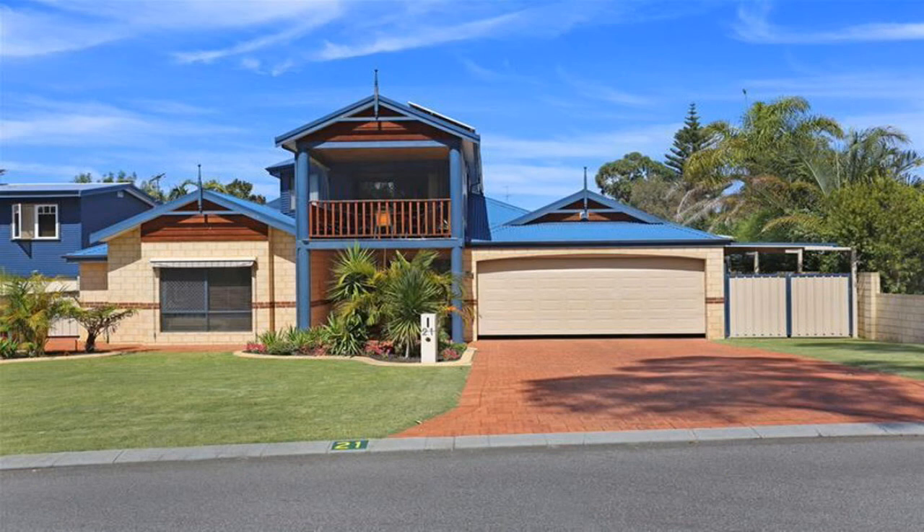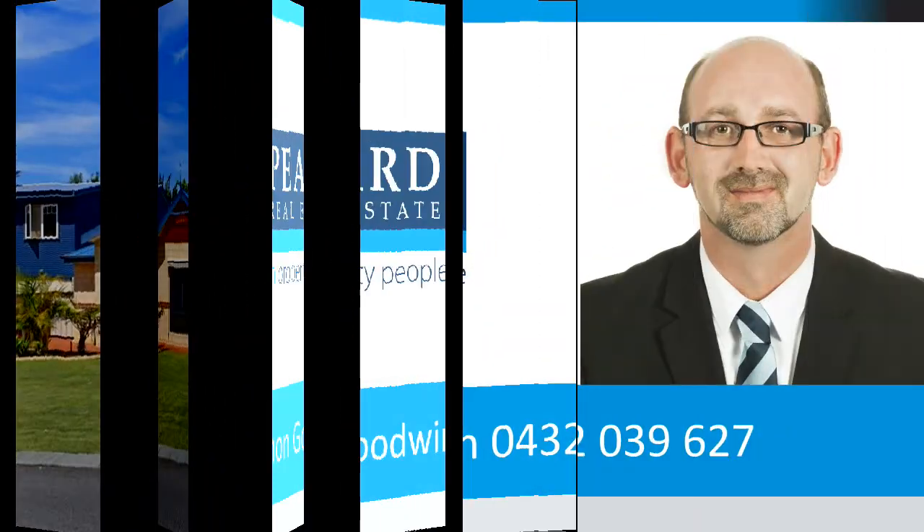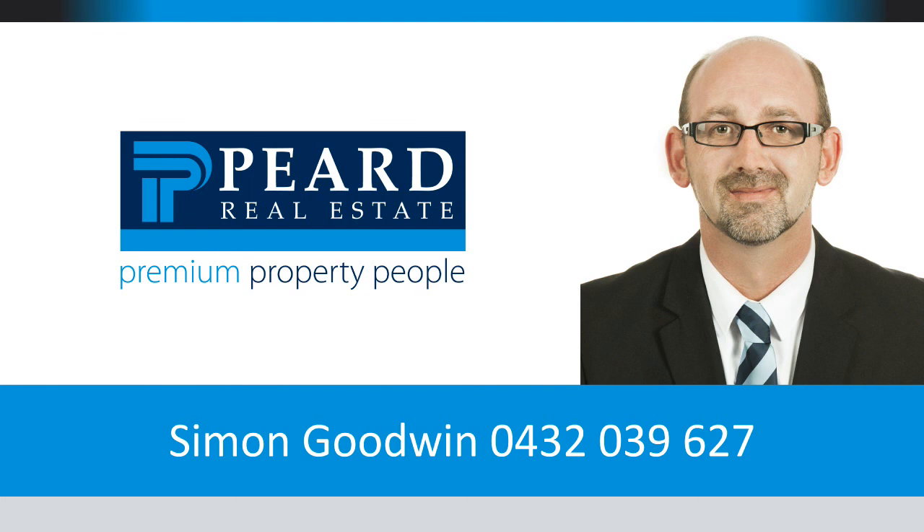Don't let someone else buy your dream. For more information or a personal viewing, contact Simon Goodwin from Peered Real Estate Mandurah on 0432 039 627.